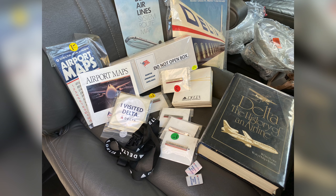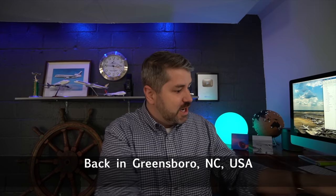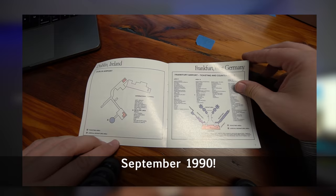Let me show you some of the things we picked up at the surplus sale — you've got to go. First, I got this pin that says 'Flight Leader' from the old uniforms. I also got several Delta notepads — all my notes will be on old Delta notepads with the slogan 'We love to fly, and it shows.' I got a bunch of old system maps, route maps, and airport maps, which is really cool. There are also stickers that say 'I visited Delta,' and a Delta VIP lanyard badge holder.